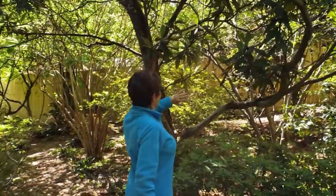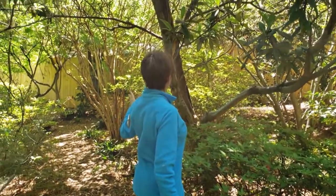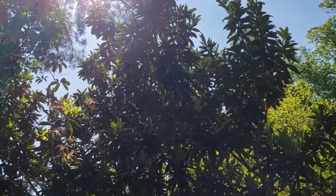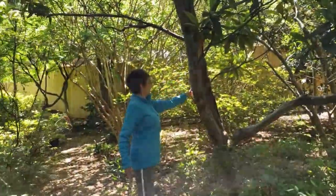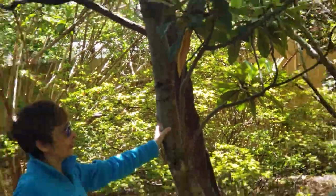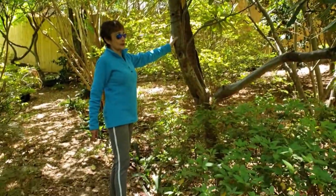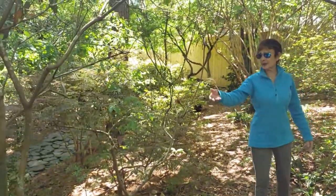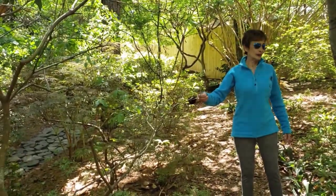This is a loquat tree. The flowers on it smell so good — they perfume the yard, but it doesn't make any loquats that you can eat. The sapsucker birds have gotten to it and made little circles all around it. I just hope it doesn't die because look at the size of this tree — it's been here a while. These were all native azaleas, and when they're not blooming they're not much to write home about. This one has one little flower left on it.